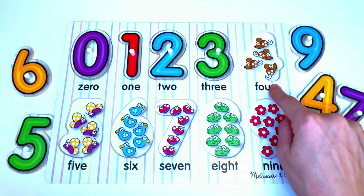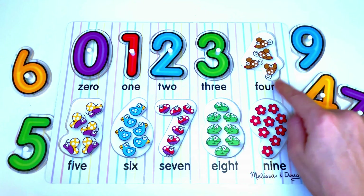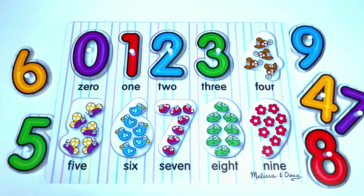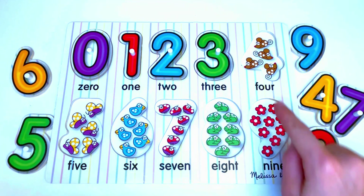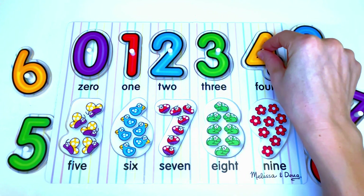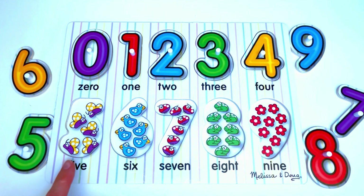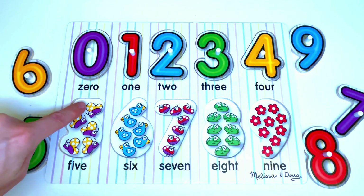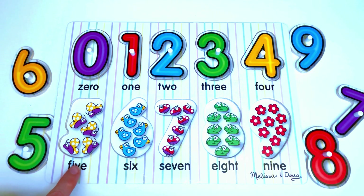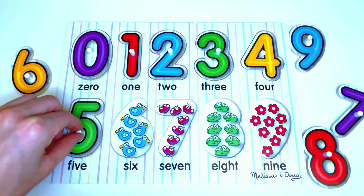Here we have mice. Let us count the mice: 1, 2, 3, 4. Here we have butterflies. Let us count the butterflies: 1, 2, 3, 4, 5. 5 butterflies. And the number that goes here is... yes, it's the number 5.